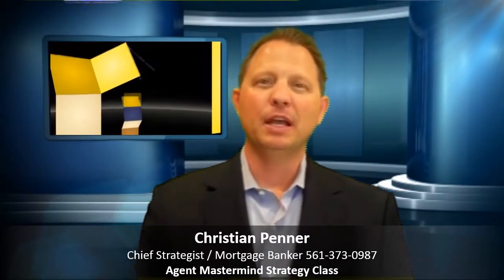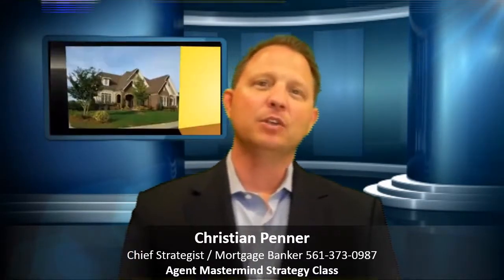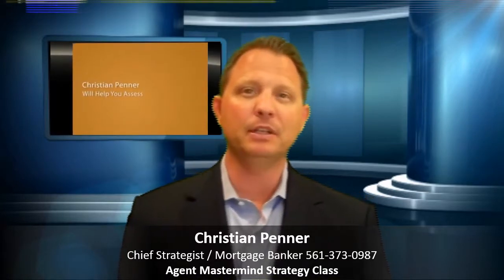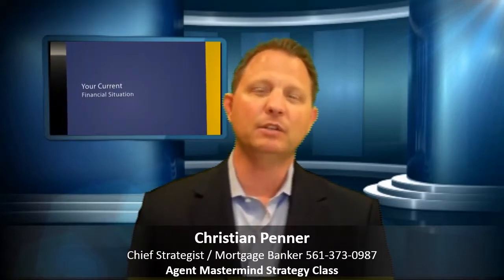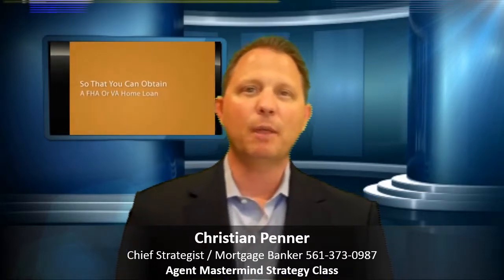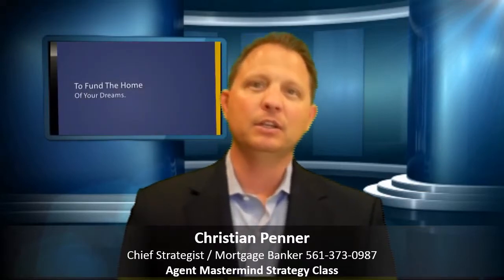Hey, this is Christian Penner bringing you this week's Agent Mastermind Strategy Class. This week we're going to be covering Pinterest. Whether you've never logged on to Pinterest before, or you've been dying to try it out, or even if you currently have an account but haven't optimized it yet, this class is for you. We're going to be showing you seven specific strategies to optimize your page for the real estate business, and by the end of this class you'll be able to leverage your page to generate buyer and seller leads.